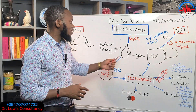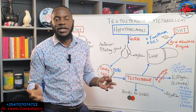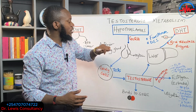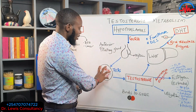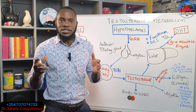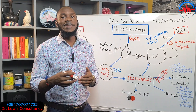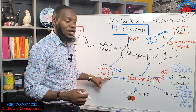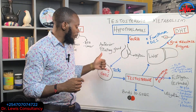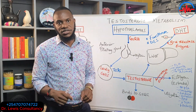When the body is deficient in testosterone, the hypothalamus tells the pituitary to instruct the workers — the Leydig cells in the testicles — to produce testosterone. The Leydig cells receive a message from the anterior pituitary to produce testosterone, which then has different pathways in the system.